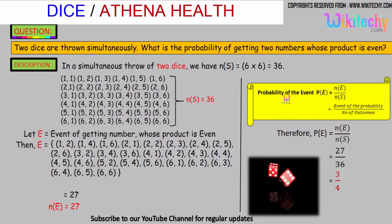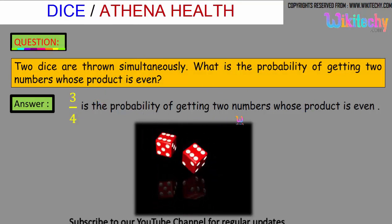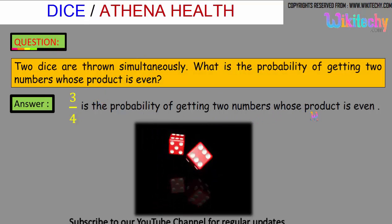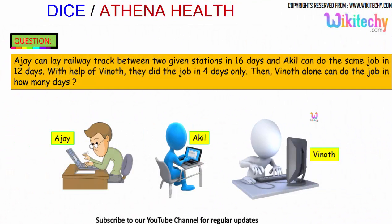The formula is: probability of the event equals number of favorable outcomes divided by total number of outcomes. So 27 divided by 36, which gives us 3/4. That is the probability of getting two numbers whose product is even.